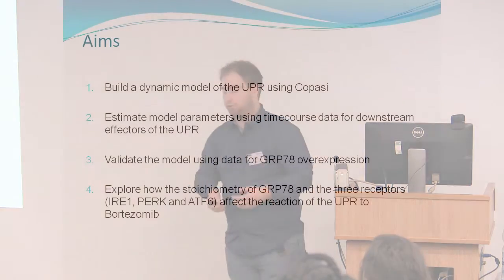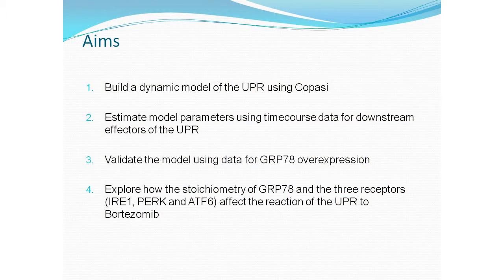I came into the project with the aim of building a dynamic model to look at how this stoichiometry affects the system. Sean also produced time-course data for some of the downstream elements of the unfolded protein response, which I was able to use to parameterise the model. He also produced GRP78 overexpression data, where he overexpressed GRP78 in cells and looked at relative expression of downstream effectors, which I used to validate the models and explore how stoichiometry across the different cell lines affects the output.